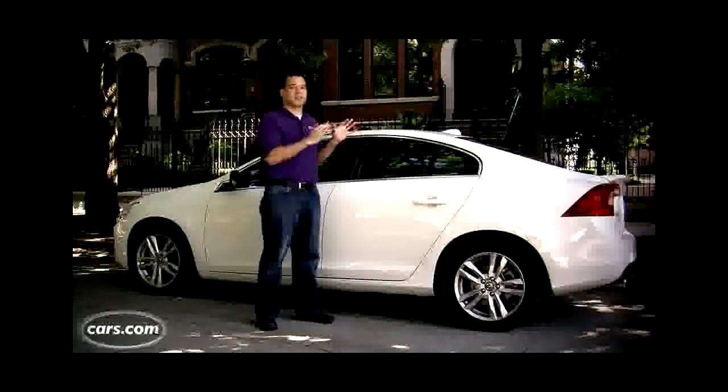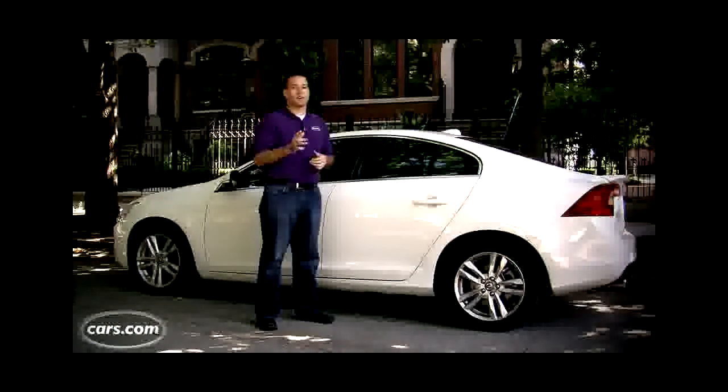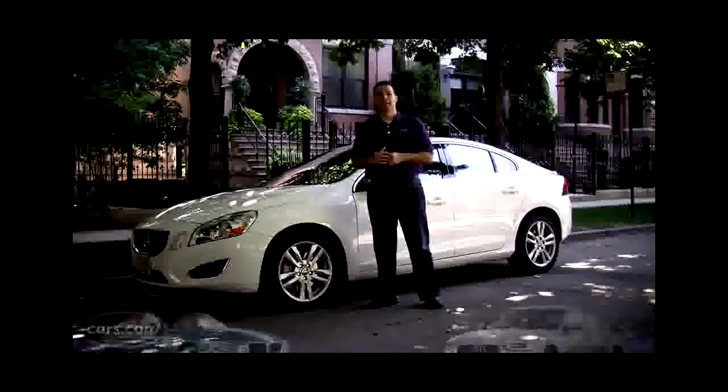What about safety? This is a Volvo after all. Well, all three cars — the BMW, the Audi, and the Volvo — are top safety picks.